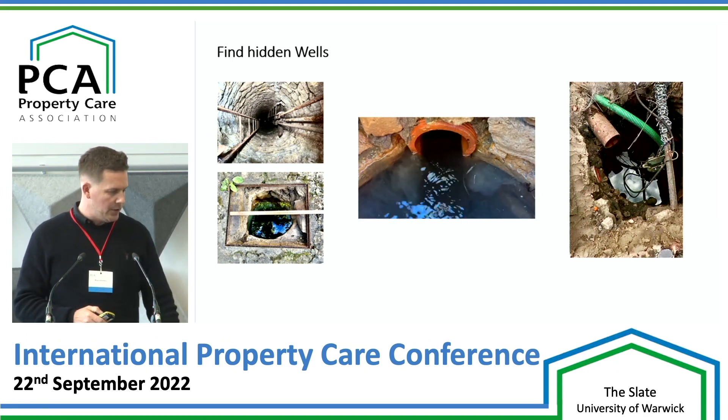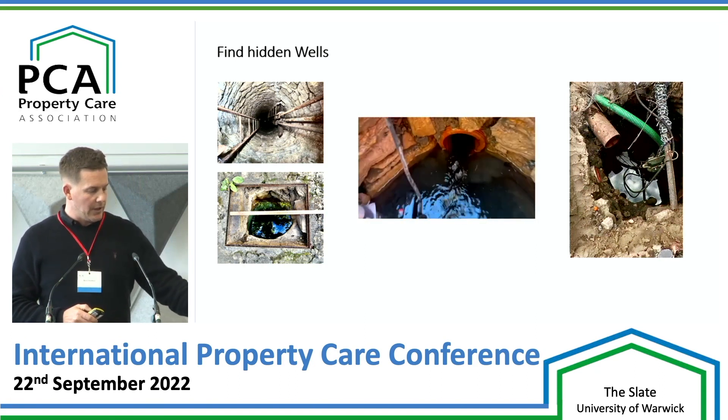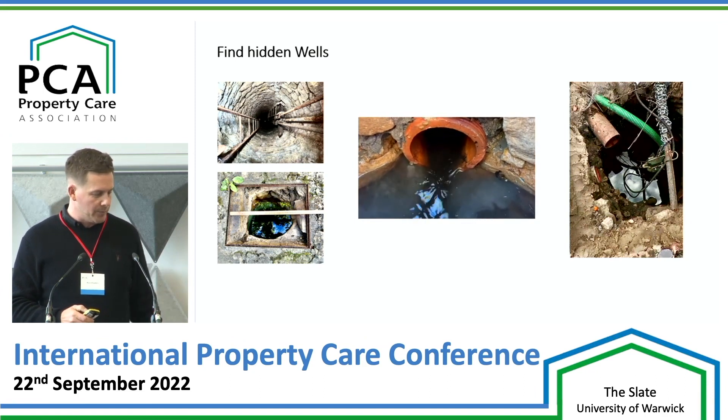And on this one here, you can see I'm pumping the well out, and you can see there was a big problem with this one. It's a longer video for it, to be fair.